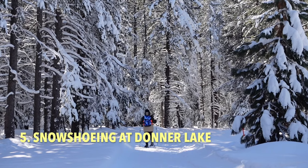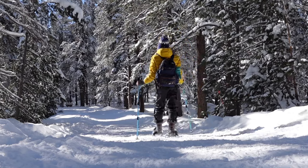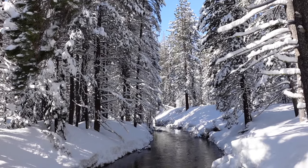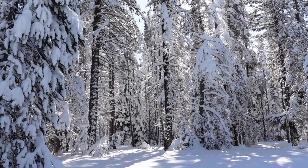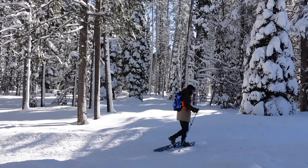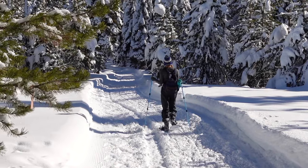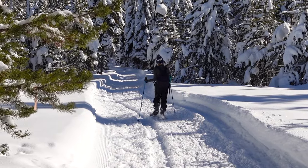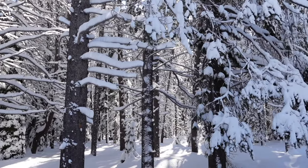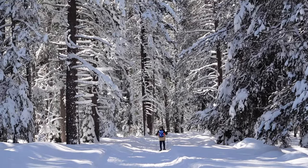Number five is snowshoeing at Donner Memorial State Park. I recently went snowshoeing at Donner Memorial State Park for the first time, and it was such an amazing experience that I had to add it to the list. The flat and easily accessible three-mile trail loops through the entire park and is incredibly scenic the whole way. We went the day after a big snowstorm which created some of the most magical winter wonderland conditions I've witnessed.